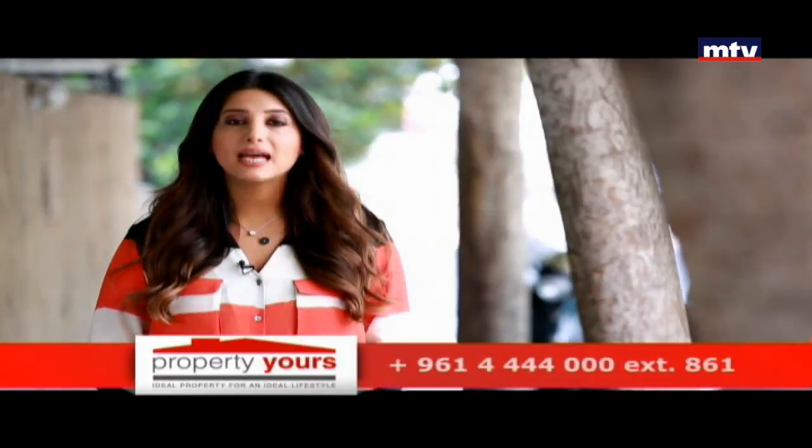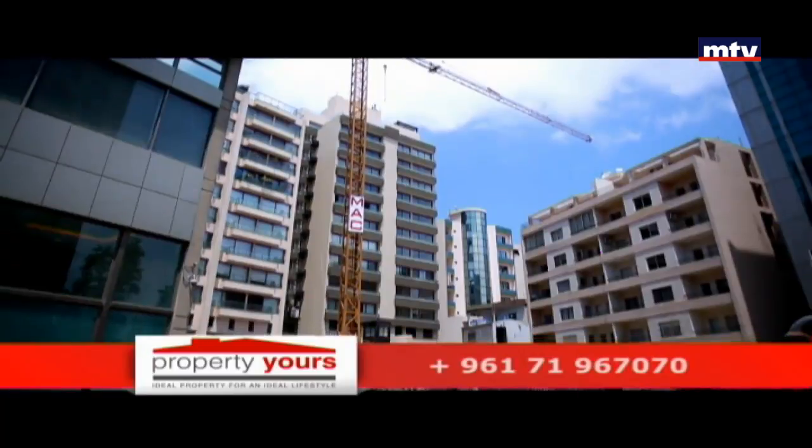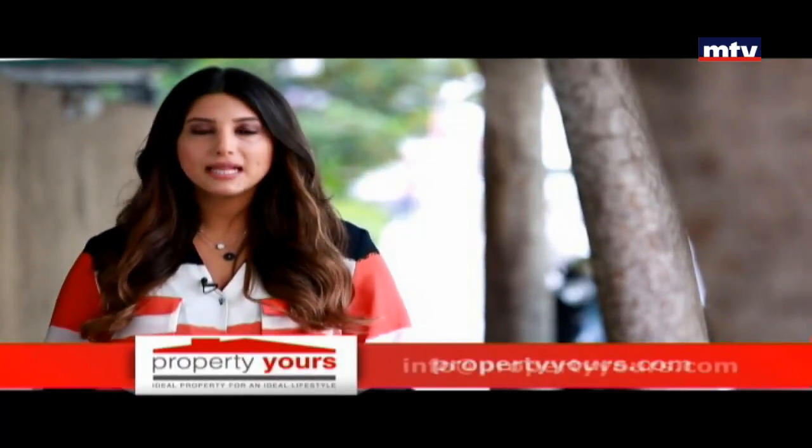MHM is in a strategic location, close to the most important places in the city, with a view of Beirut. The launch price is $3,600 per meter for a limited period, with pricing set for 2018.